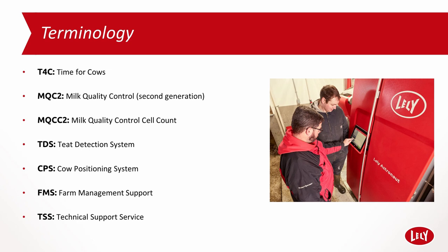MQCC2 — Milk Quality Control Cell Count — gives an indication of the cell count of the milk per cow. TDS, teat detection system or laser, is used to identify the teat position for cup attachment and in the A5 robot for applying teat spray. CPS, cow positioning system, is a 3D camera that picks up any cow movement so the robot arm can compensate. FMS, farm management support, is a team within Lely customer care dedicated to farm and farmer performance. TSS, technical support service, supports technicians and dealers out in the field 24/7.